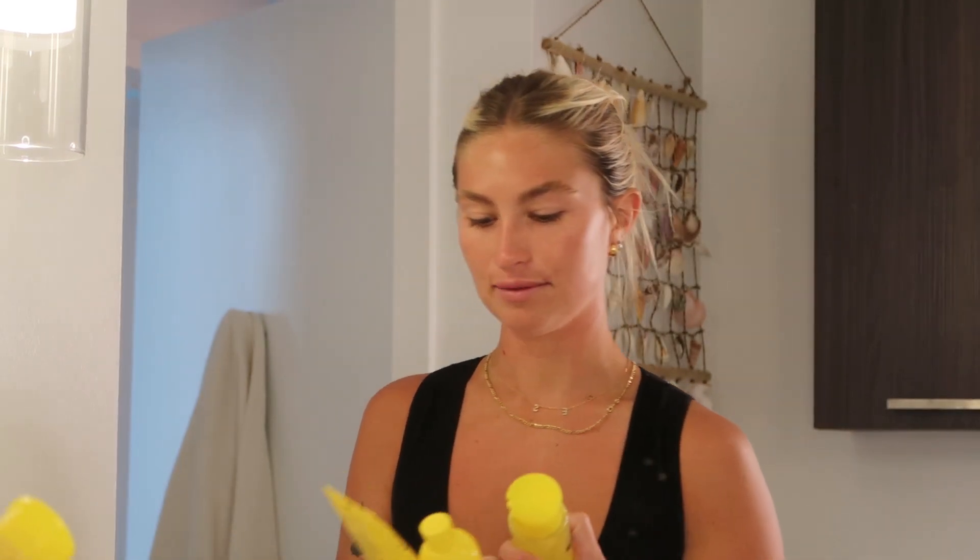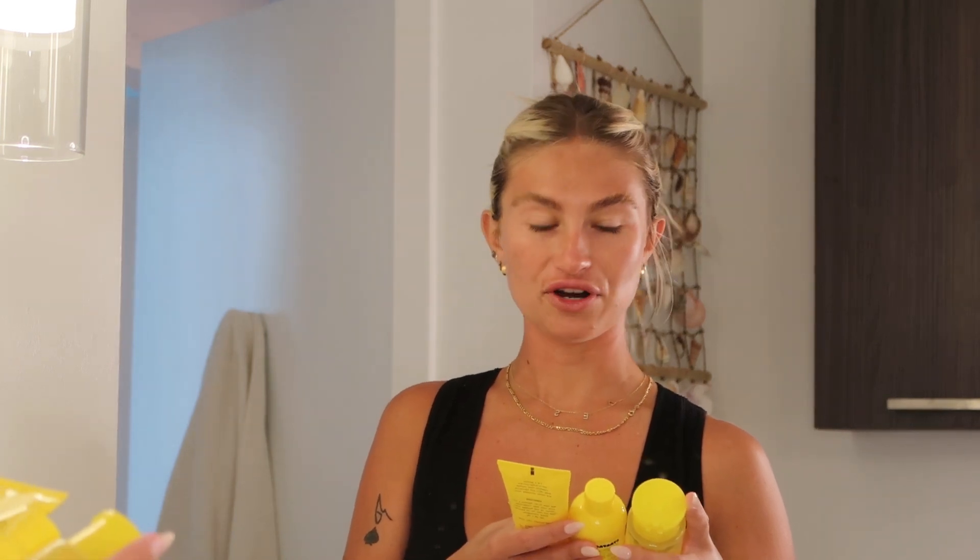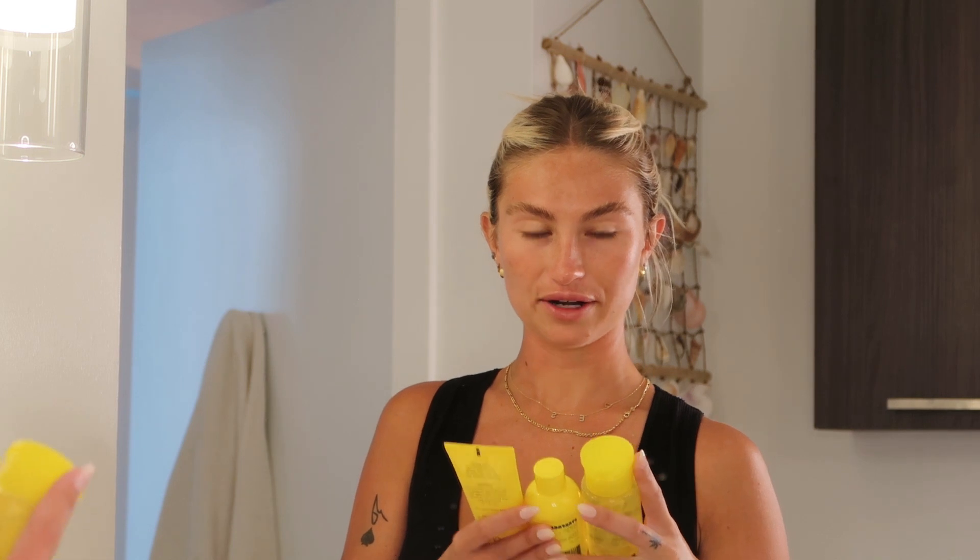I'm going to go back over the names so when you look them up on their website you know what to find: the face wash is called Space Wash, the moisturizer is Moisture on Mars, and the toner is Exfoliating Night Water. I love them all.